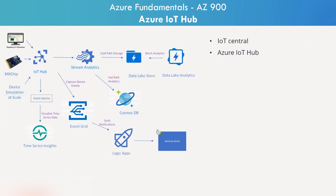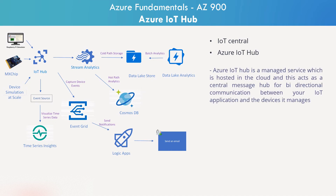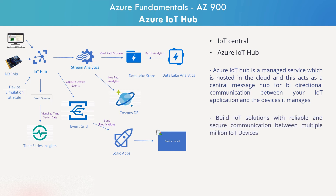Two of the core Azure IoT service types are IoT Central and Azure IoT Hub. Azure IoT Hub is a managed service which is hosted in the cloud and acts as a central message hub for bi-directional communication between your IoT application and the devices it manages. You can use Azure IoT Hub to build IoT solutions with reliable and secure communication between millions of IoT devices, and you can connect virtually any device to your IoT Hub.